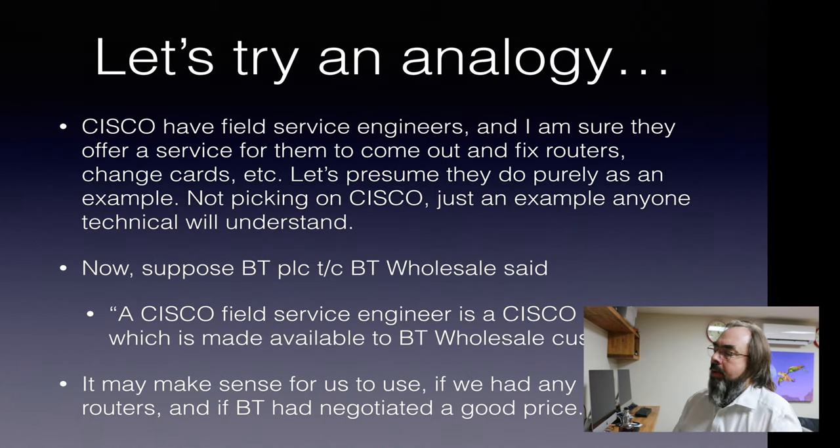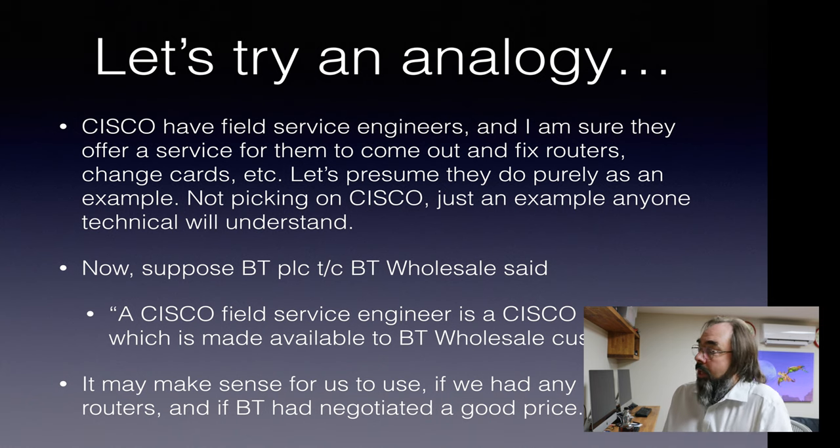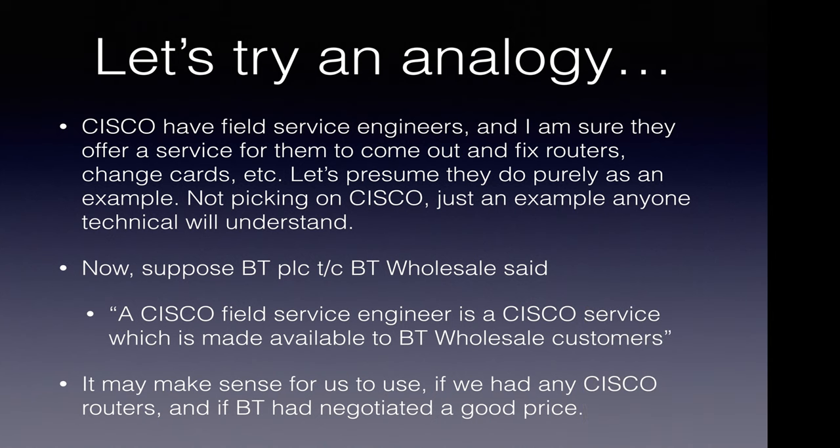Let's try an analogy of what we're talking about here. Imagine Cisco have field engineers — I'm sure they do — and I'm sure they offer a service that, for a fee, they'll come out and work on routers and things for you, change cards, replace kit and so on. I'm not picking on Cisco here, it's just an example that people will understand. Now, suppose BT PLC were to say a Cisco field engineer is a Cisco service which is made available to BT Wholesale customers — just like they're saying SFI is an OpenReach service made available to BT Wholesale customers. That might make sense if we've got some Cisco kit and BT might have negotiated a good deal for these field engineers to come out.